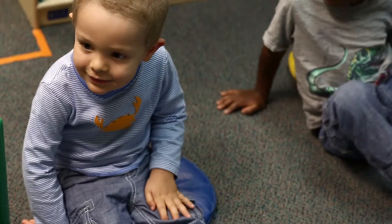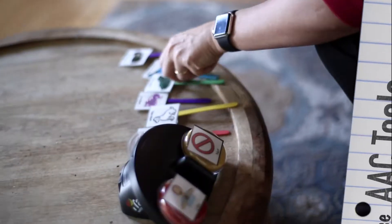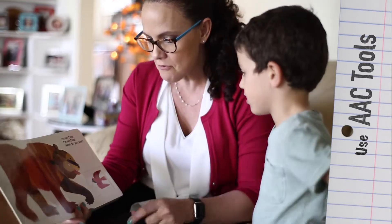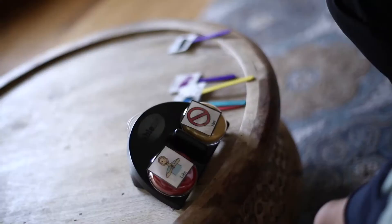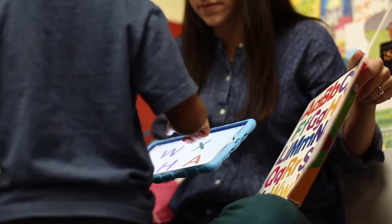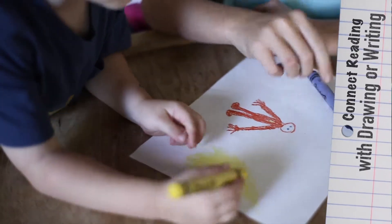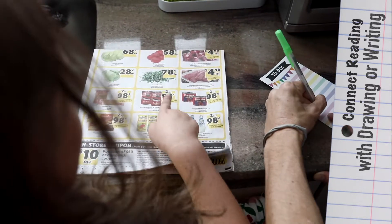Ask your child questions after reading the book. If your child has difficulty communicating or understanding the story, use AAC tools and props to help your child answer questions or make comments. If possible, connect reading with drawing or writing, as this helps your child make a connection between reading and writing while learning to reflect about what they've read.